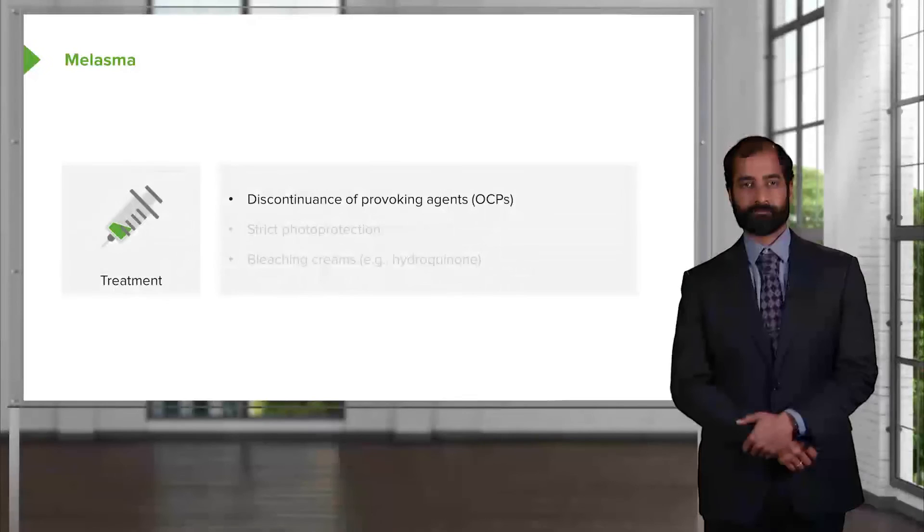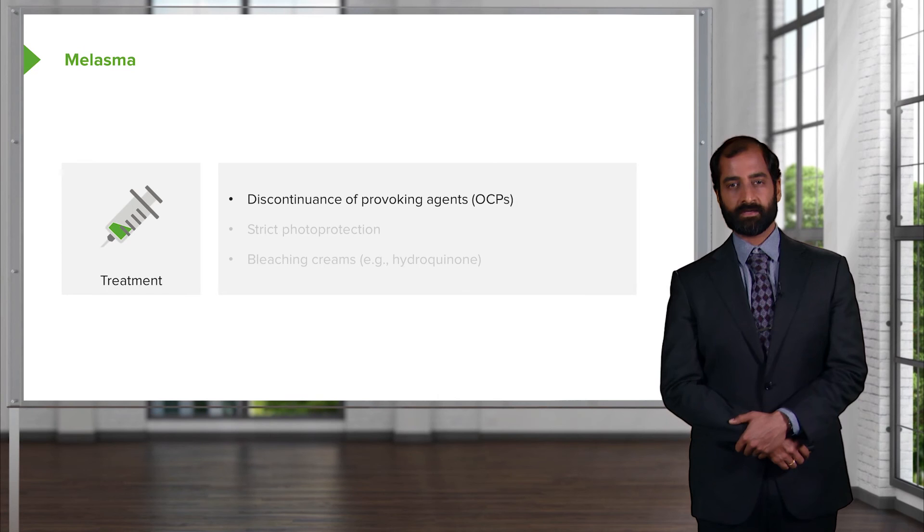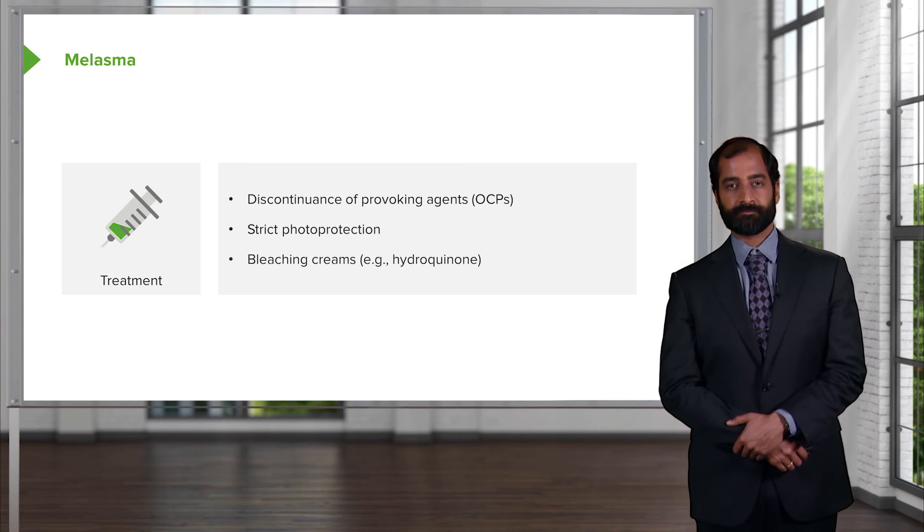Management includes discontinuation of provoking agents such as oral contraceptive pills or the source of estrogen if identified. Strict photo protection as mentioned earlier, and bleaching creams such as hydroquinone for cosmetic purposes.